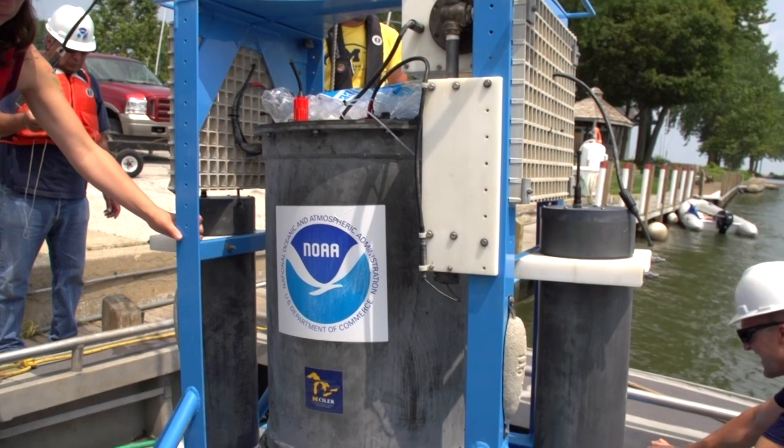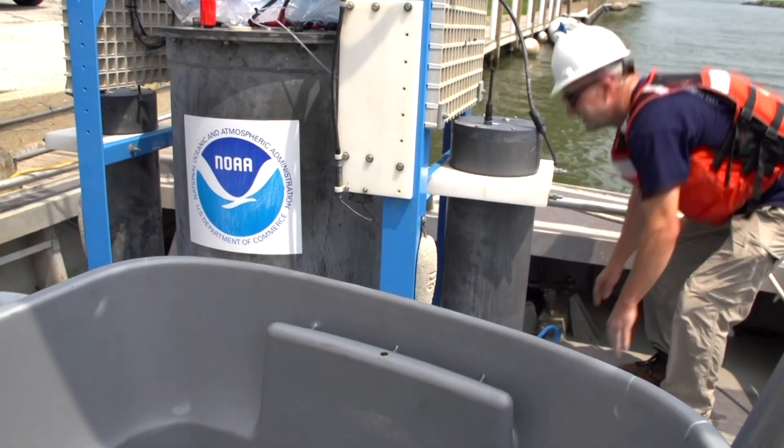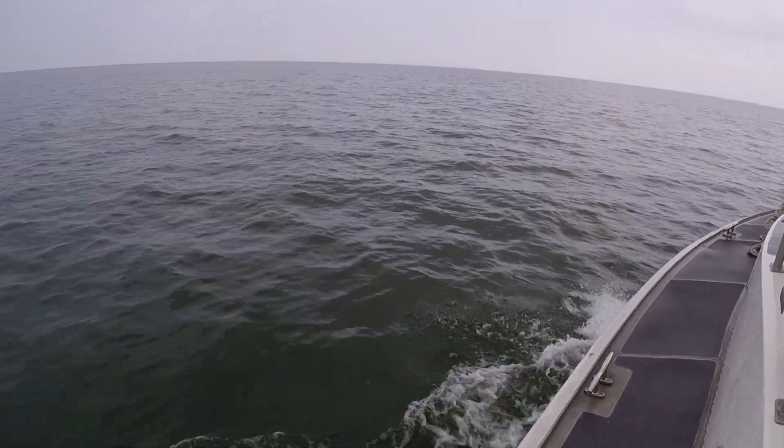The Environmental Sample Processor is what we affectionately call a lab in a can. It will take in a sample of water and analyze it for a toxin known as microcystin. It's the compound that caused the Toledo water crisis of 2014.